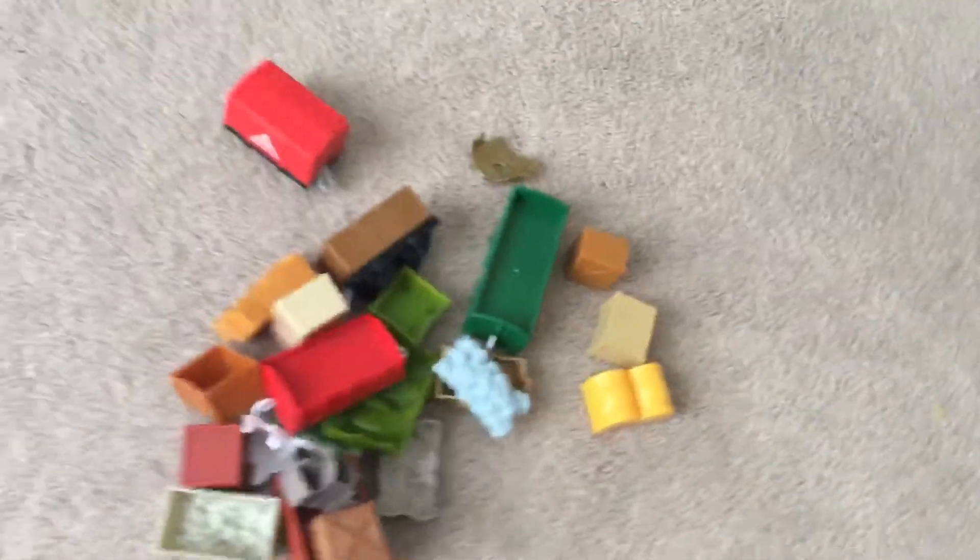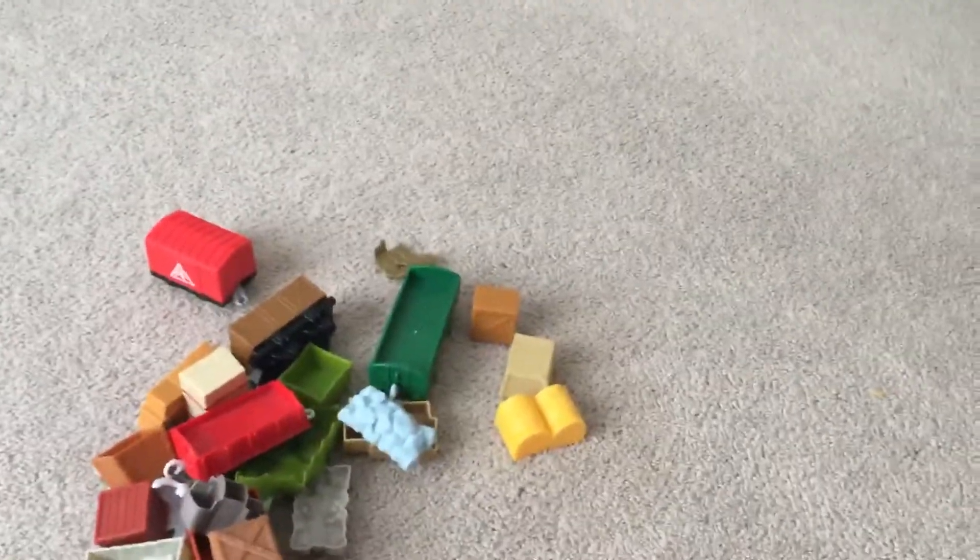Hey YouTube, what's up? So this is part two of my Thomas and Friends - my Thomas and Friends Mortarite Ice Collection, Trackmaster, Tony, and Playrell. So this is part two of it.